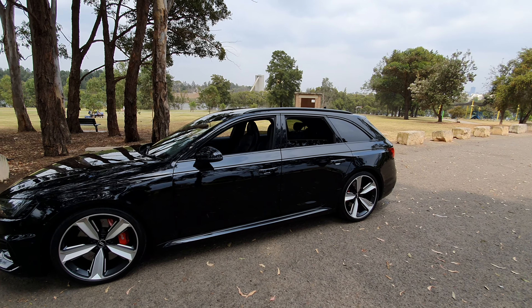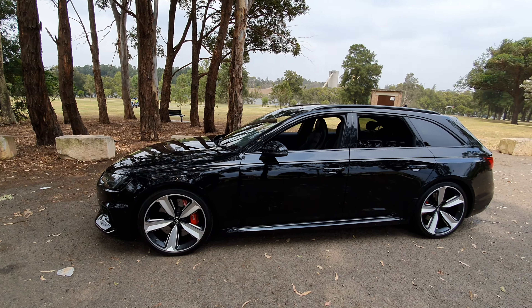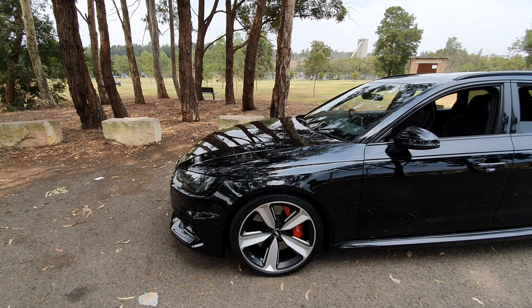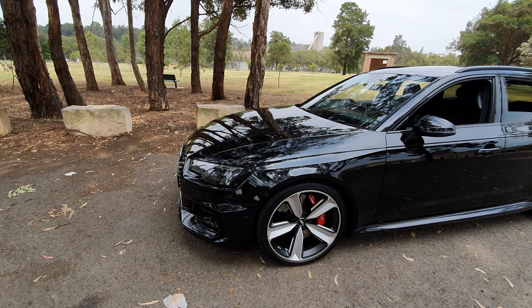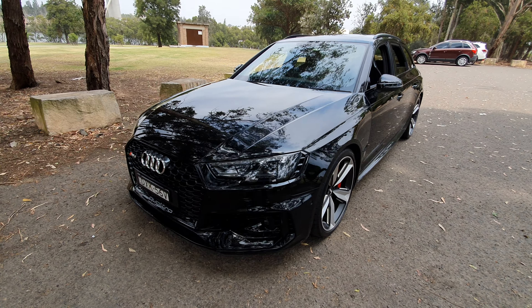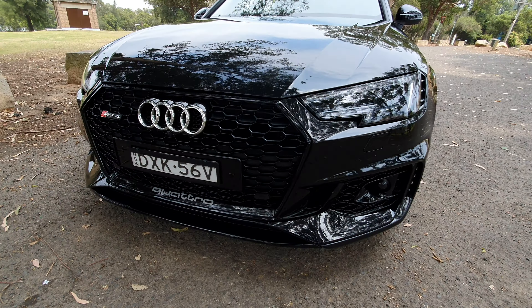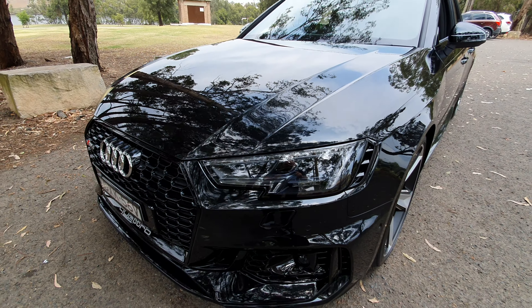What a beautiful day it is to be showing such a beautiful car — the 2018 Audi RS4 Avant. Mythos black, black leather interior with red stitching. My name is Richard and this is a ball terror of a car. It's travelled under 10,000 kilometres and it's still got the balance of a couple of years roughly of new car warranty left.